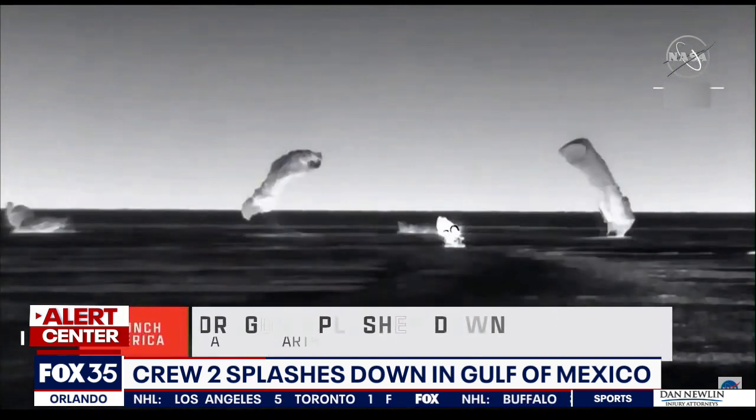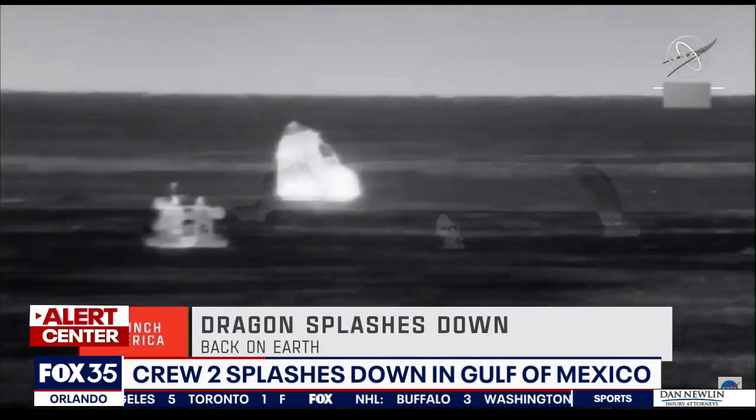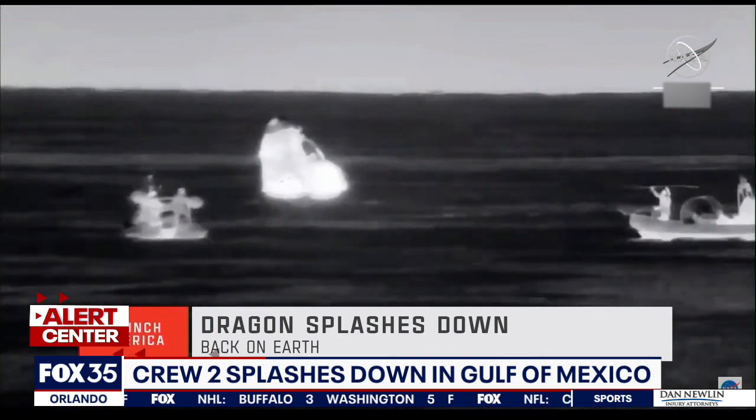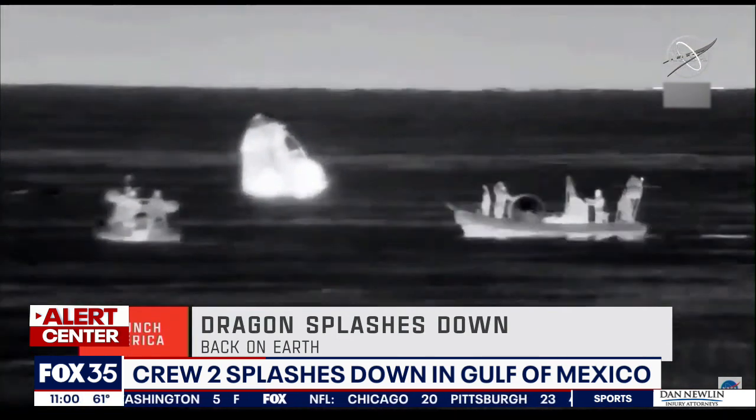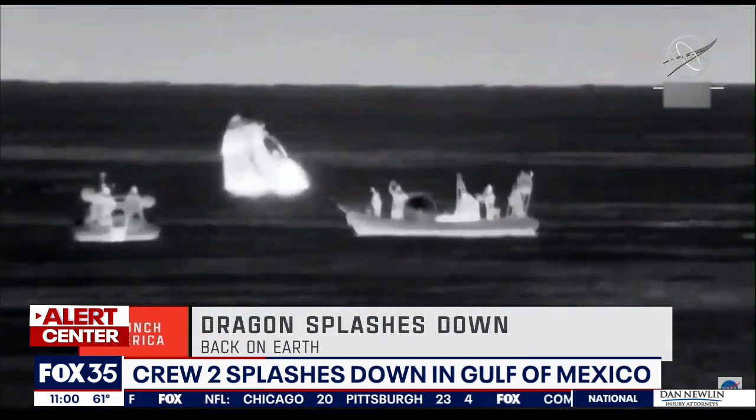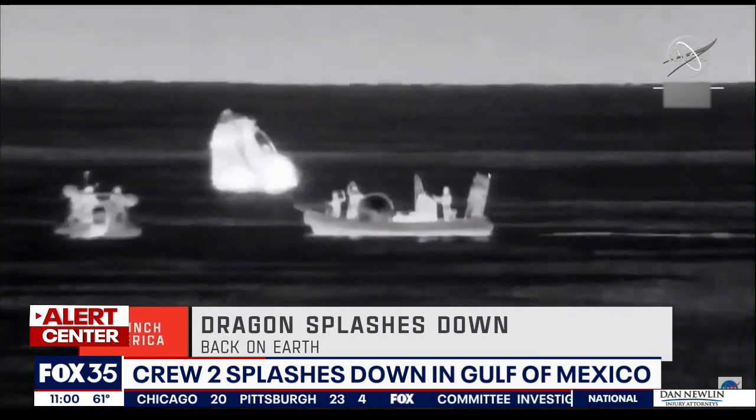What's happening right now: fast boats are surrounding the capsule to open the hatch and help the crew members out. Our recovery ship will then hoist the Dragon out of the water. Crew members will be checked out, then board a chopper to shore before heading to Houston. There you see those fast boats.